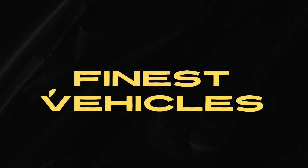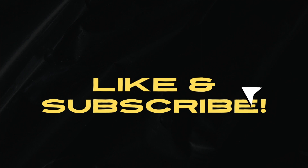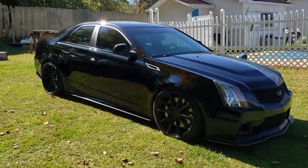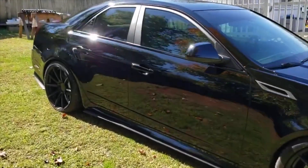Hi guys, welcome to Finest Vehicles. Today we will look at the fastest cars that you can buy in 2023 for under $15,000. Let's get right to the video. Number 10: the 2007 Cadillac CTS-V.